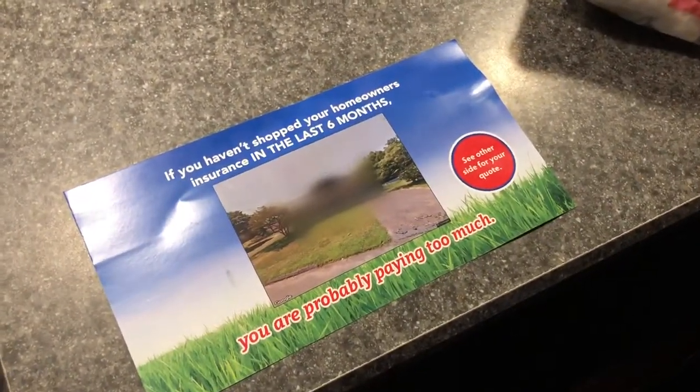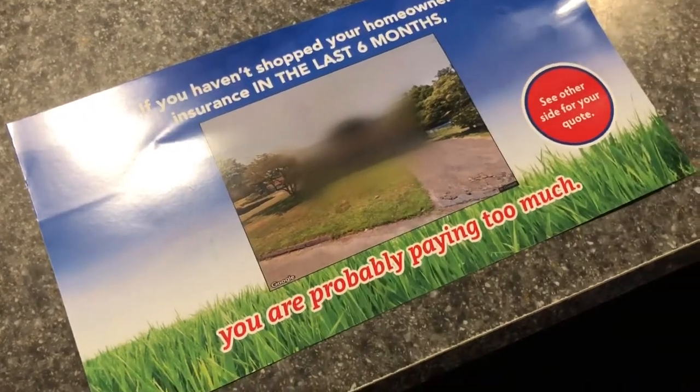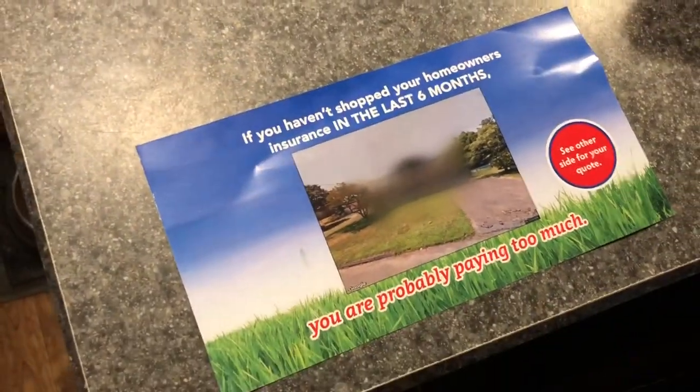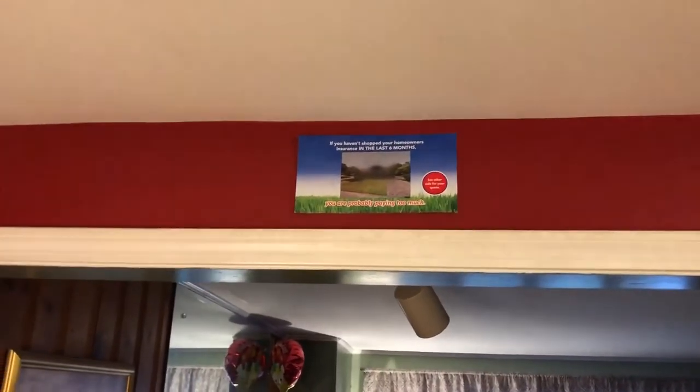I needed some privacy, and Google Maps has a thing where you can blur out your house, so I requested it like a year or two ago — and it takes a long time. We got this picture thing for home insurance and they care so much about the quality details that they didn't bother to double-check it before mailing it out. I'll show you the other side — it has our address. It's the little things. And there it is, a place of honor forevermore in our kitchen.